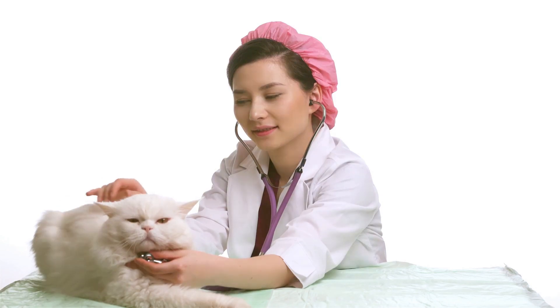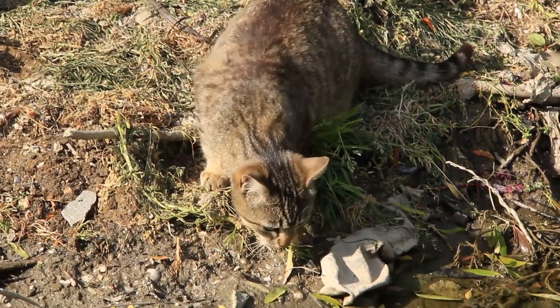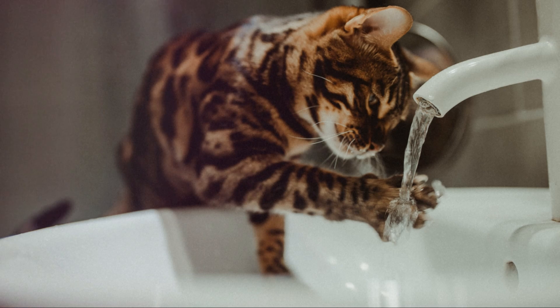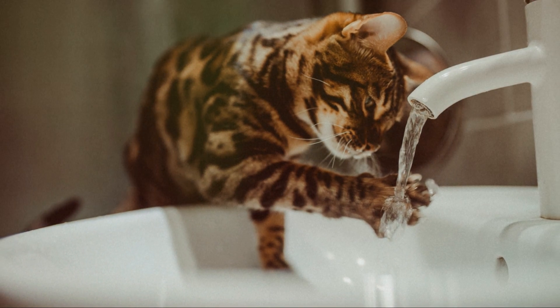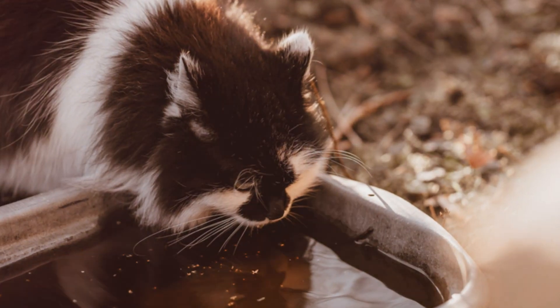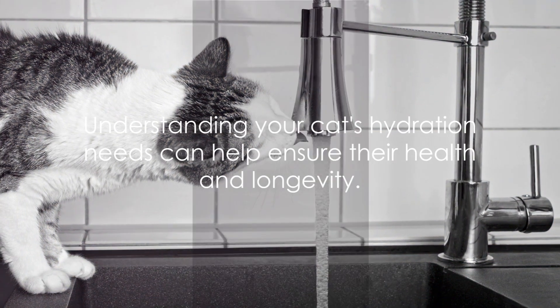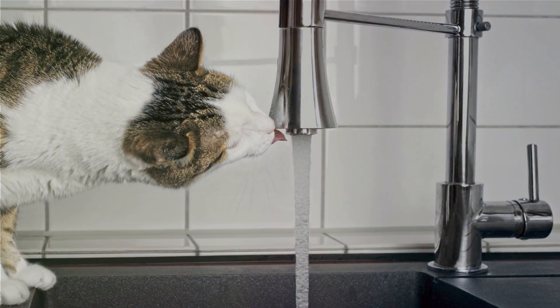That's why understanding your cat's hydration needs is so important. It's not about simply filling their water bowl and hoping for the best. It's about observing their behavior, knowing the signs of imbalance, and taking the necessary steps to ensure they're getting just the right amount. Understanding your cat's hydration needs can help ensure their health and longevity.